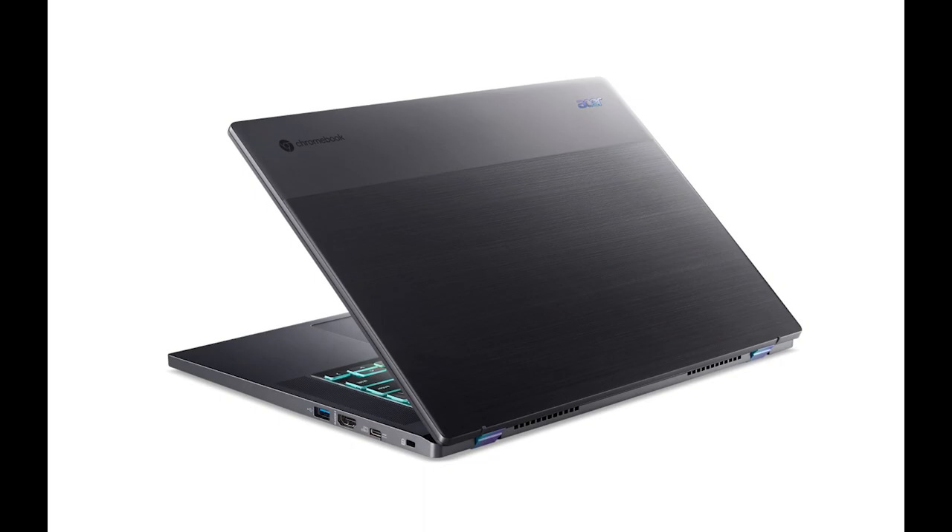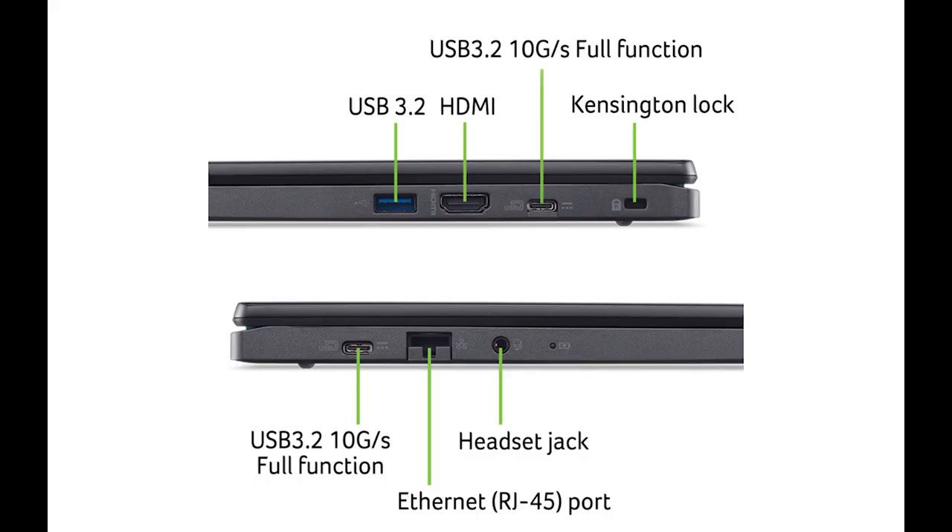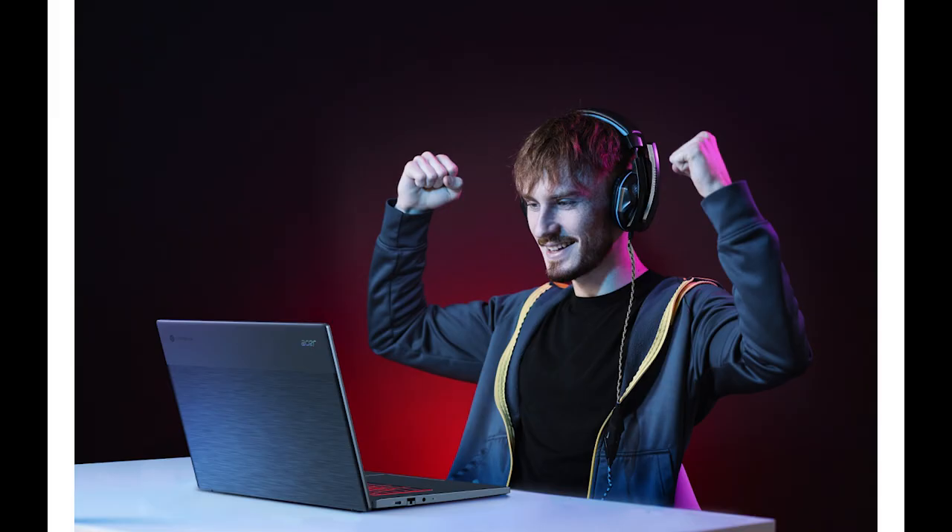The last device, but by no means the least, was my personal favorite — the Acer Chromebook 516GE. It features either an Intel Core i5 or i7, comes with a 16-inch display supporting 120Hz, either 8 or 16GB of RAM, and either 128 or 256GB of storage. It is absolutely stunning with a beautifully backlit RGB keyboard.